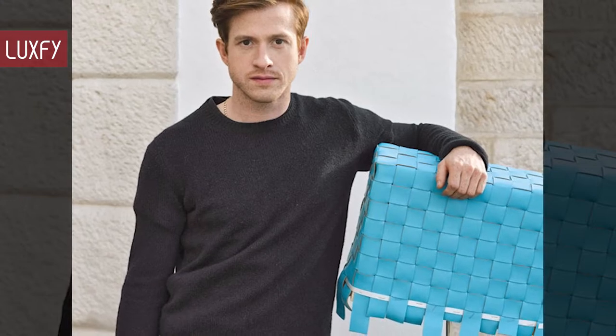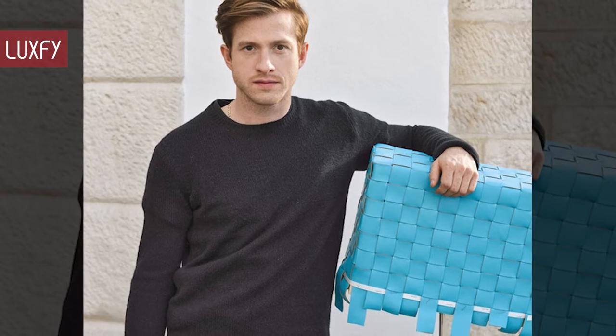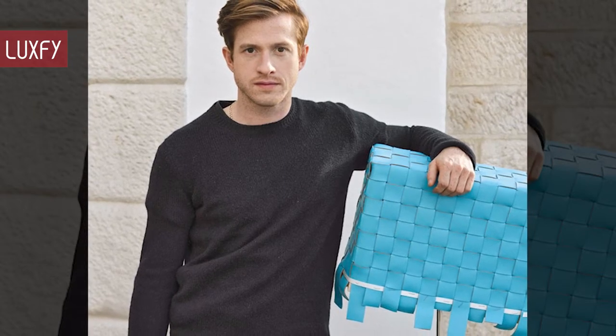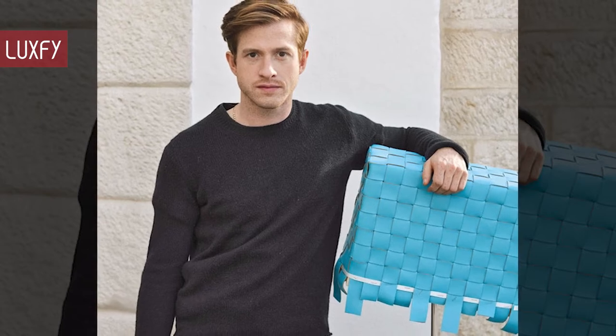Since Daniel Lee took the helm in 2018, the house has been at an all-time high. His designs have become cult favorites and brought a new legion of fans to the brand. That is why it came as a shock when Bottega Veneta announced that they were parting ways with the creative director.